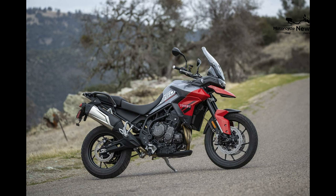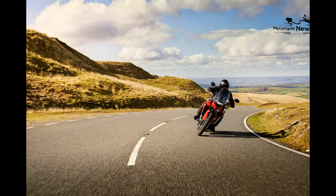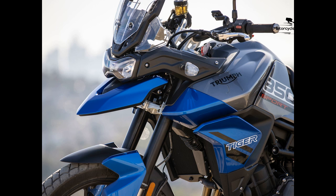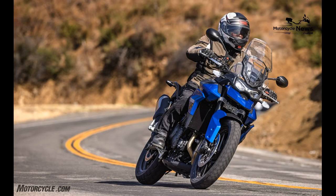1. The 2021 Triumph Tiger 900 GT and Tiger 900 Rally are higher-performance ADV motorcycles with premium prices. The GT is $2,705 more than the Tiger 850 Sport, and the Rally is $700 more than the GT. With an MSRP of $11,995, the Tiger 850 Sport offers exceptional value for the rider who doesn't demand adjustable suspension damping, IMU-supported electronic aids and riding modes, a larger TFT screen, and various other upgrades. The Tiger 850 also replaced the standard Tiger 900.